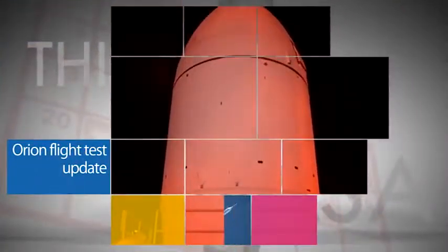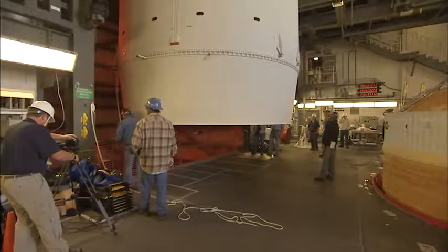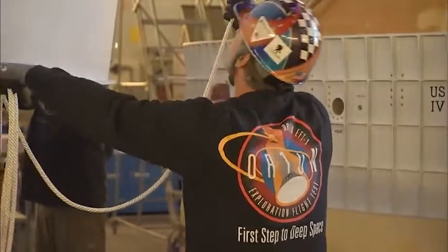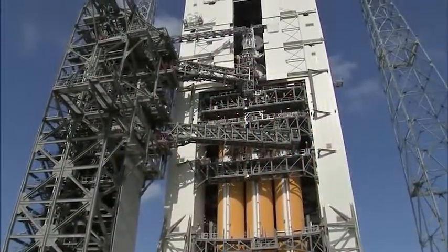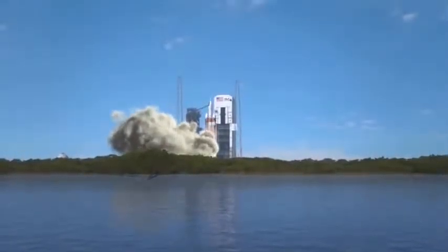Following completion of the recent flight readiness review, NASA has the go to proceed toward the Dec. 4 first flight test of the Orion spacecraft from Cape Canaveral Air Force Station. The FRR is a rigorous assessment of the spacecraft and the mission operations and support functions needed to successfully complete the flight.